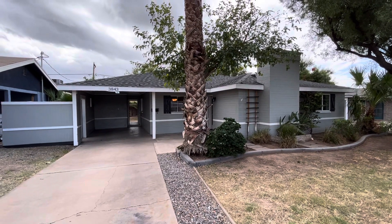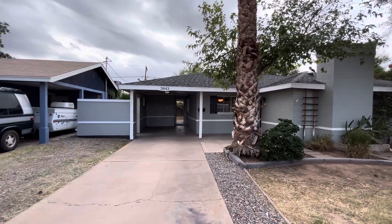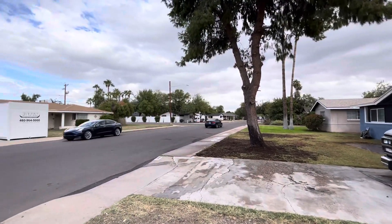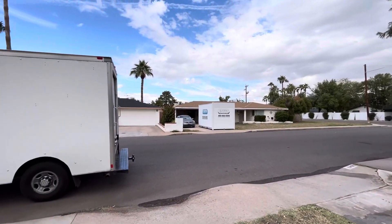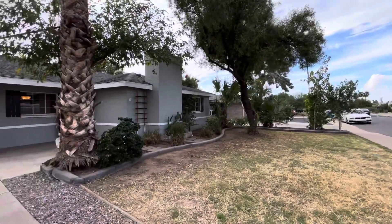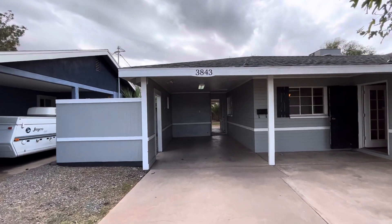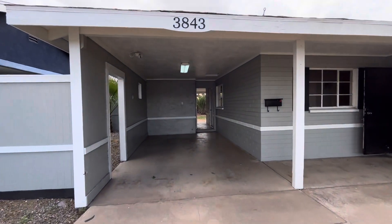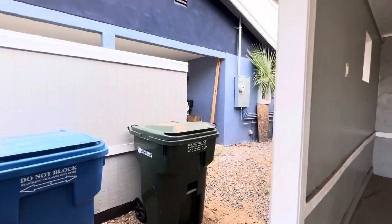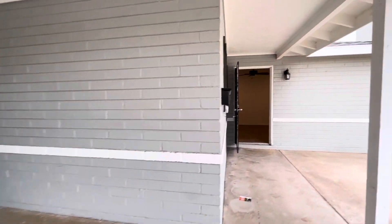Hey everybody, Dustin Braley here with Brother Brothers. Today we're in Phoenix, Arizona. We're going to take a look at this three-bedroom, two-bathroom single-family home. A lot of the houses over here have been updated — we're right near Arcadia. This home is 1,231 square feet, does have one covered parking spot. The lot is 6,621 square feet, there's no HOA, and it's listed at $440,000.